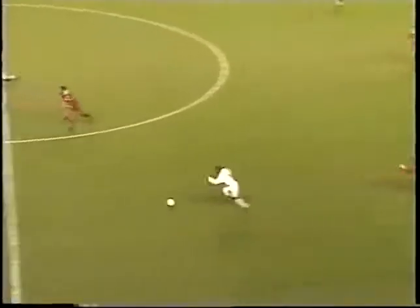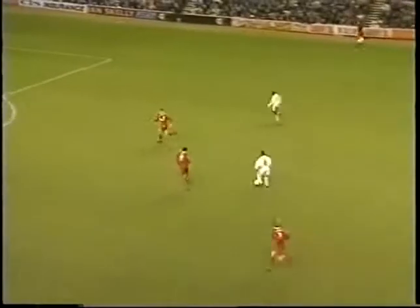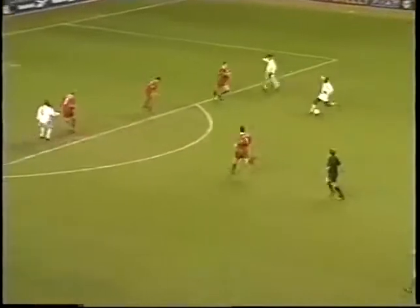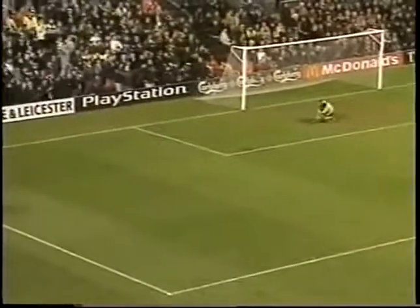What can Wallace do here? He's got Hasselbeck away to his right. Finds the Dutchman. Hasselbeck shot! Not too far wide from Jimmy Floyd Hasselbeck.